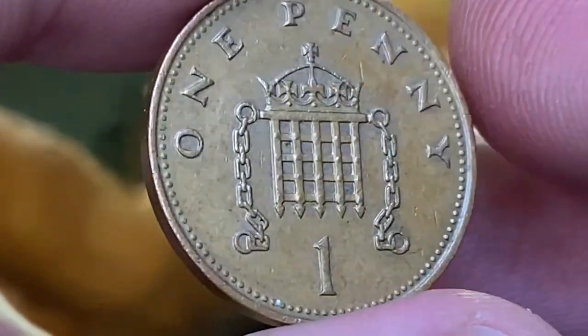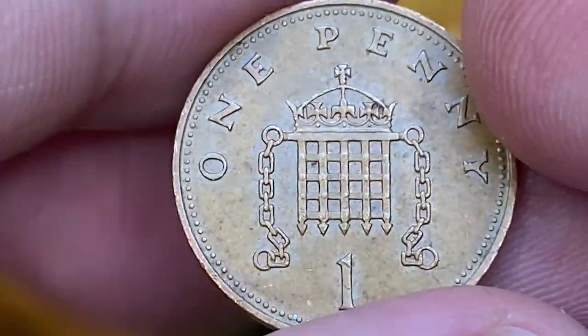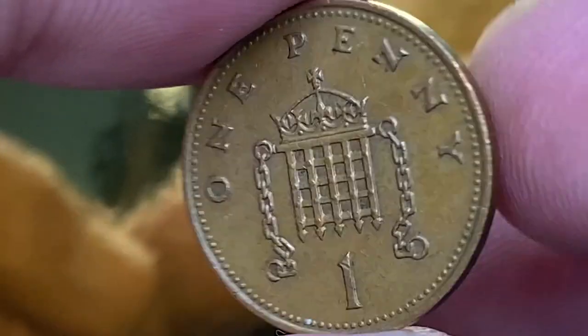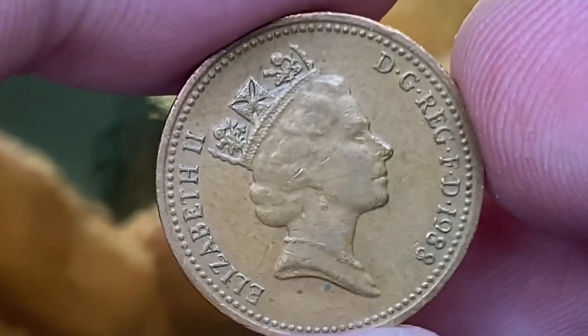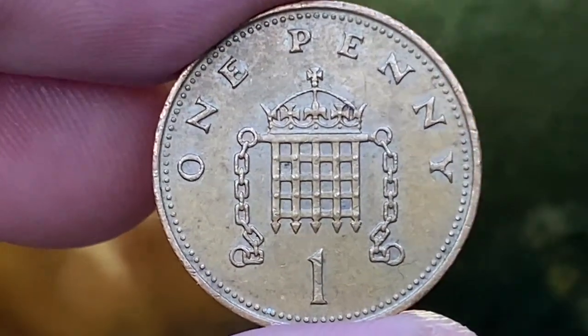Here we see sharply struck design elements which are almost devoid of wear and contact marks. Letterings are also bold and stark. According to the NGC price guide, 1988 bronze one pennies at grades below Mint State 63 are worth not more than 20 cents.